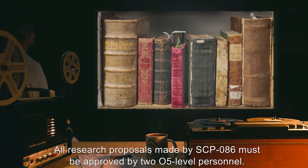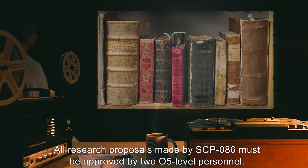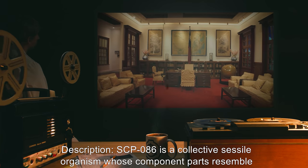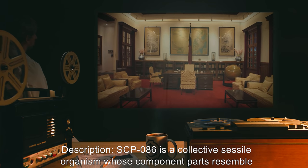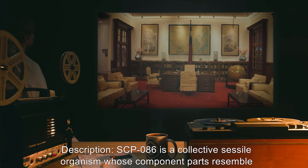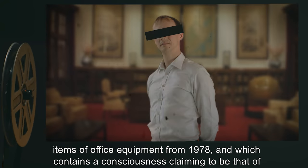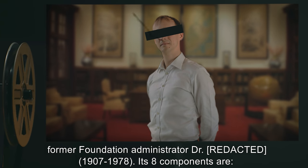All reading material requested by SCP-086 must be approved by site command. All research proposals made by SCP-086 must be approved by O5-level personnel. Description: SCP-086 is a collective sessile organism whose component parts resemble items of office equipment from 1978, and which contains a consciousness claiming to be that of a former Foundation administrator.